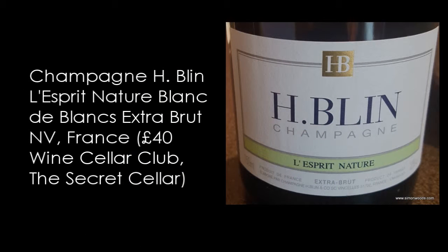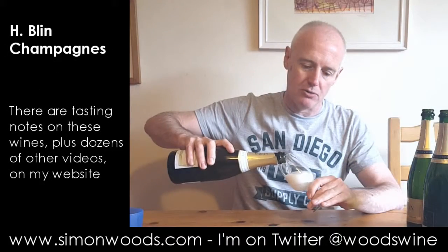But before I do wine number two, I'm the type of guy who's going to do wine number one. So wine number one: L'Esprit Nature, Extra Brut, Blanc de Blanc, 100% Chardonnay, non-vintage. I'm not sure what the average age is here, but let's give it a whirl and see where we get to.